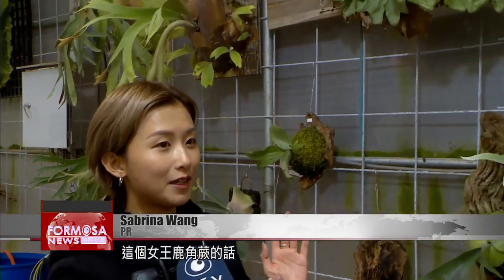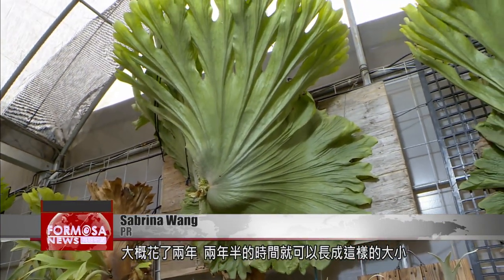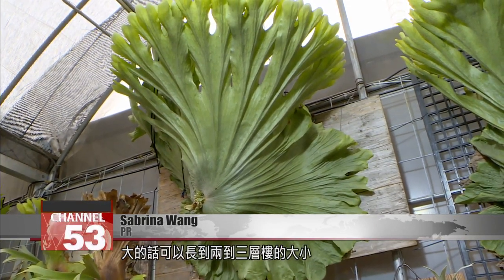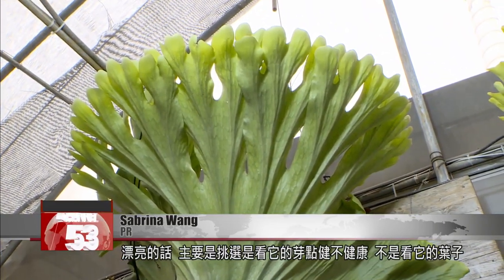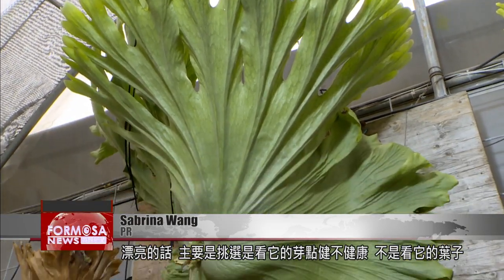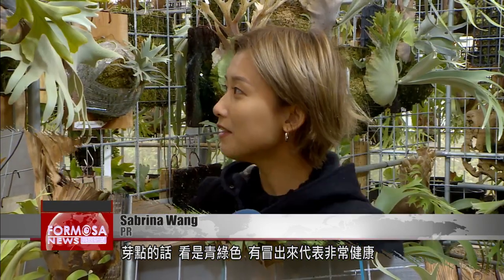A queen staghorn fern takes about two to two and a half years to grow to this size. The largest ones can grow to the size of a two-to-three-story tall building. There are 18 species of staghorn ferns. How do you pick a beautiful one? The main thing is to see whether the bud is healthy — it's not about the leaves. The lighter green the bud is, and if it pops up, the healthier it is. This is one of the 18th species of staghorn ferns.